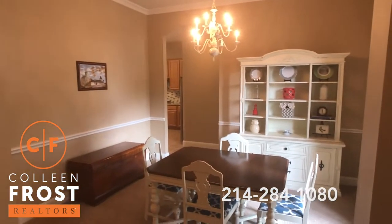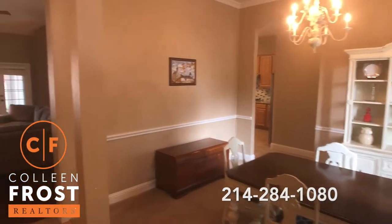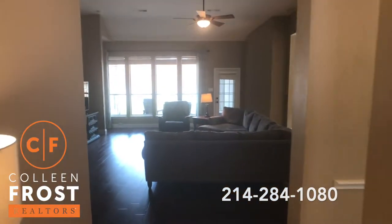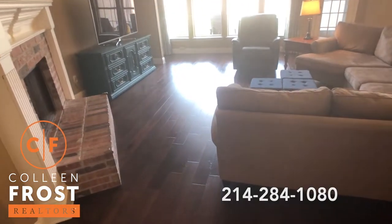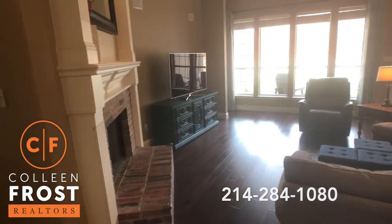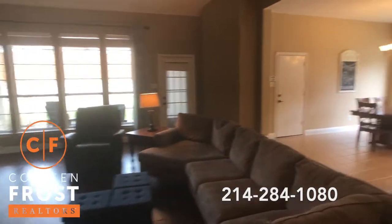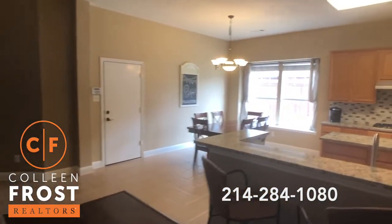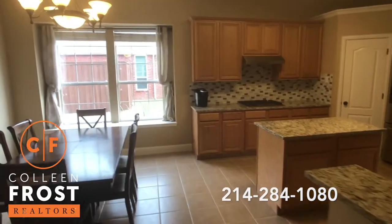So super cute — I am so excited. This is my listing. Here to the right we have the formal dining room, just a sneak peek view into the kitchen. Coming into the family room, look at these gorgeous hardwood floors — they go down the halls and then into the master bedroom.